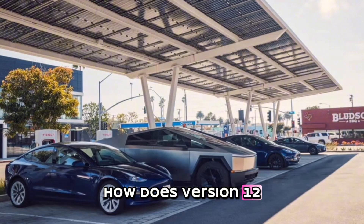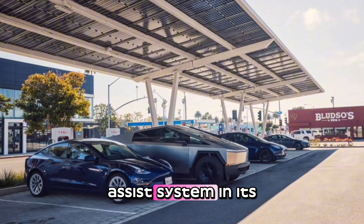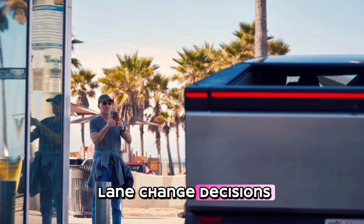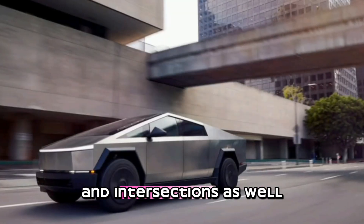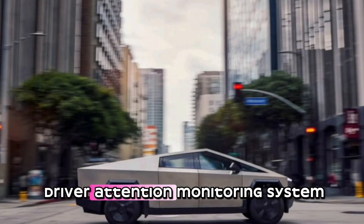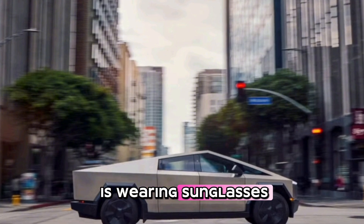How does version 12.5.5 differ from previous versions of the driver assist system? In its release notes, Tesla has promised earlier and more natural lane change decisions, in addition to improved functionality at stop signs and intersections, as well as parking lots. The SAE Level 2 driver assist suite now also includes a driver attention monitoring system that can allegedly work even if the driver is wearing sunglasses.